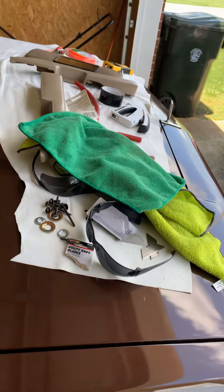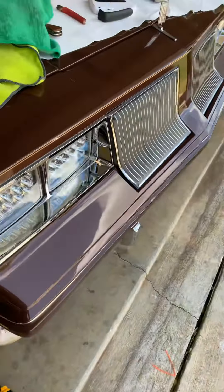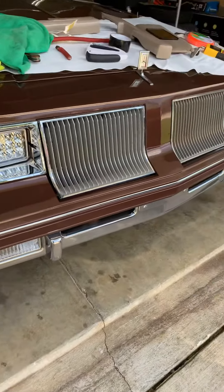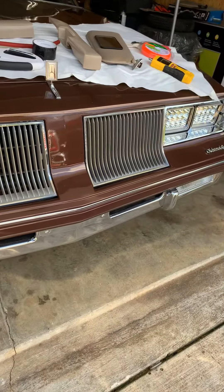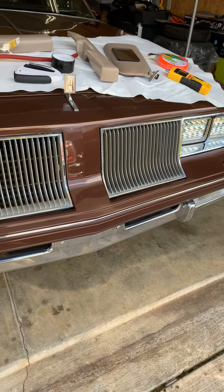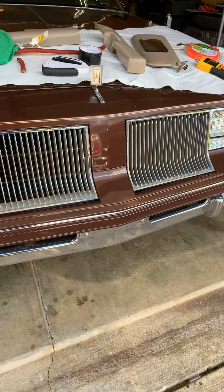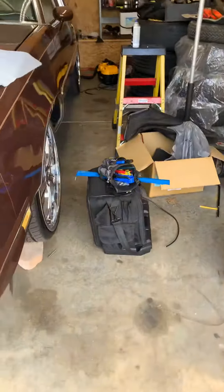Making sure it doesn't get scratched up. Got the new bezels and fog lamps. I don't know if I want to go with the Tiara grills or just keep it original. Get in the comments and tell me what you think — Tiara grill or original? LED bright though. Skez's garage right here.